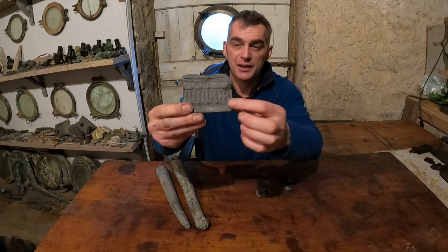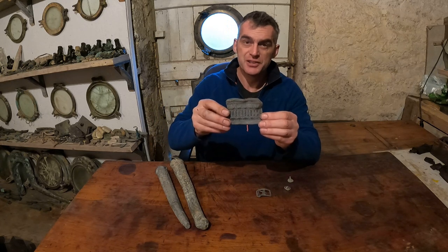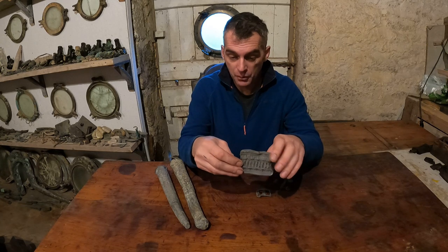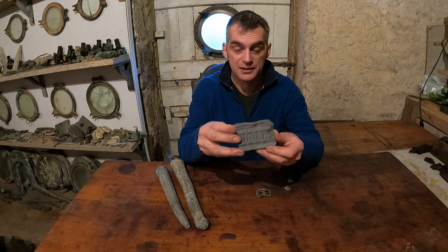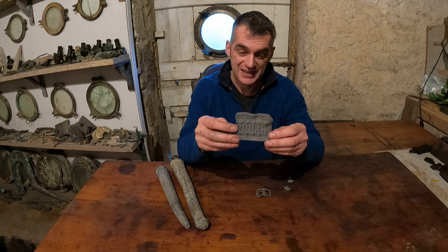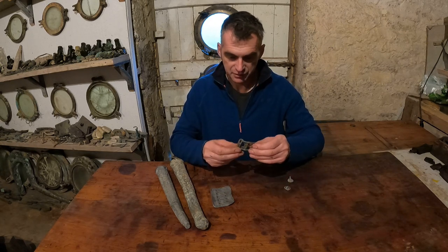There's also this nice little lead panel — and up close you can see there's a really interesting etching on it. We don't really know what this is for; it's some kind of decorative panel, possibly inlaid in a box or something similar. There's no date, markings, or writing on it, so again it's interesting but not really useful for dating the wreck.